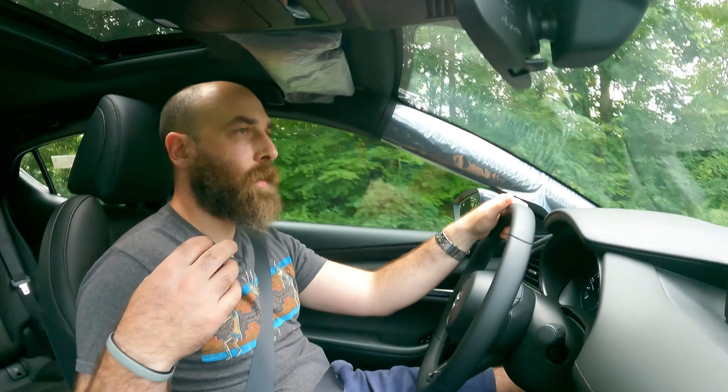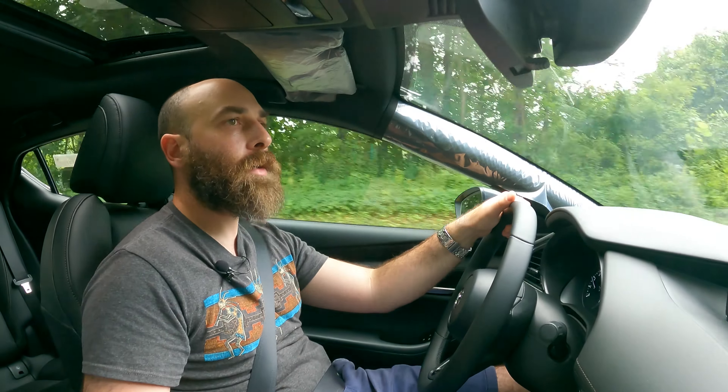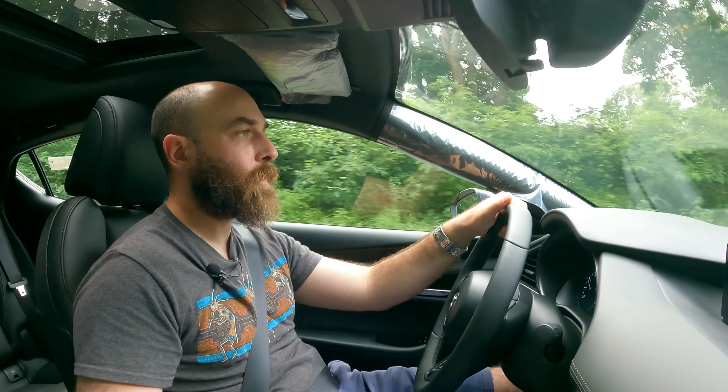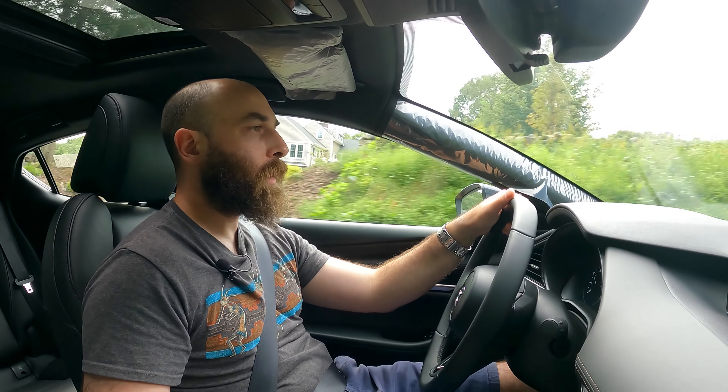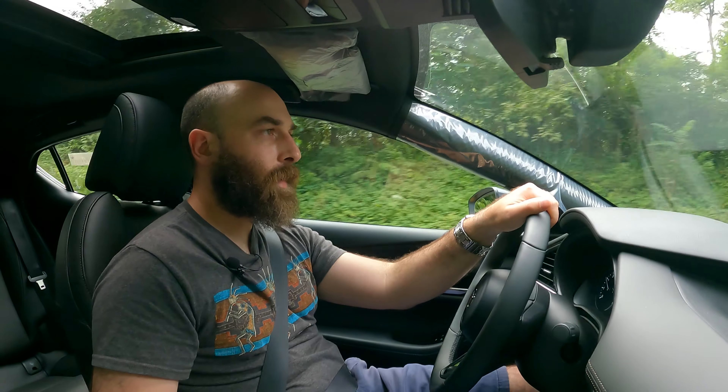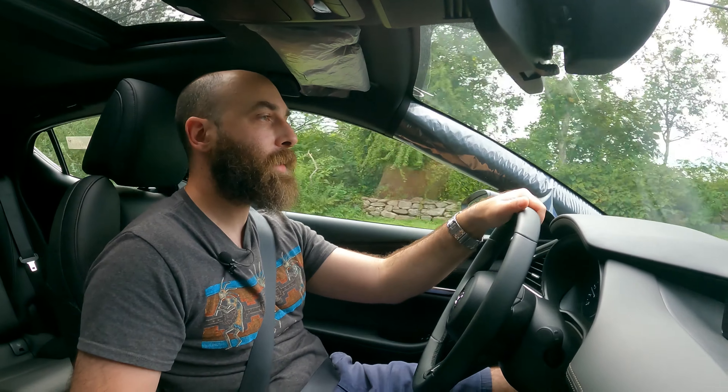The shifter is excellent, the clutch is light but communicative. The visibility is not the best but it's really perfectly livable. Overall this is a super comfortable place to be. I would have no problem living with this car every single day — in fact, if I had found this car before I found my GTI, there's a pretty good chance I would have bought one of these instead.